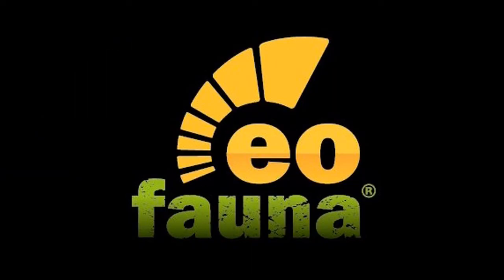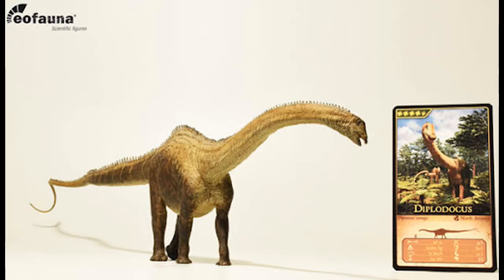I'm going to start off with EoFauna. Now a while ago, EoFauna announced a figure which was the Diplodocus, and although I think it's an impressive model, it didn't really grab my attention. Since I owned the Safari Limited 2017 Diplodocus, I'm pretty much satisfied with that figure.